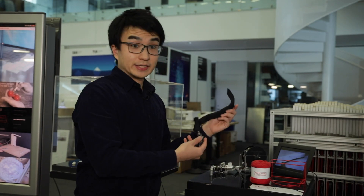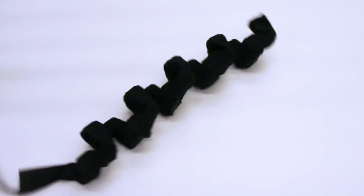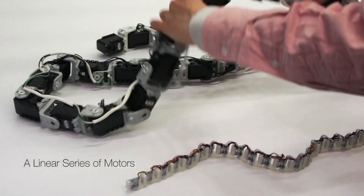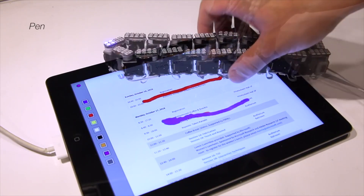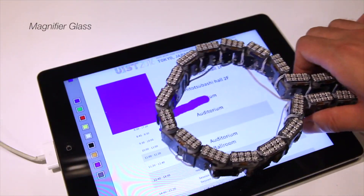In 2015, I presented Lineform with my collaborators. Lineform is a new type of shape-changing interface with the form factor of a line. Based on this concept, I have developed a proof-of-concept prototype using snake robotics technology. Taking advantage of the string-like form factor, I have demonstrated a variety of applications.